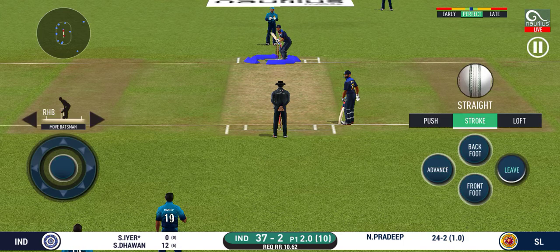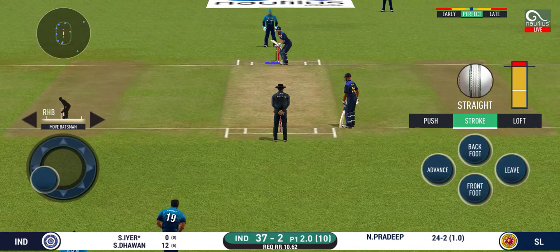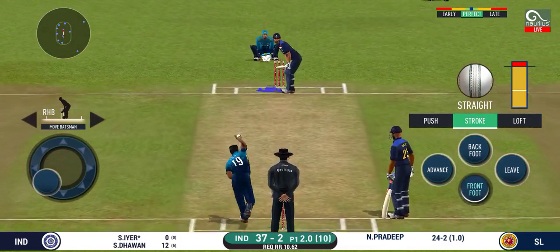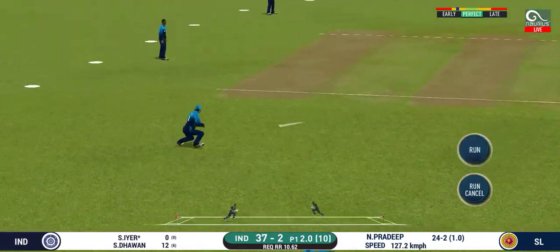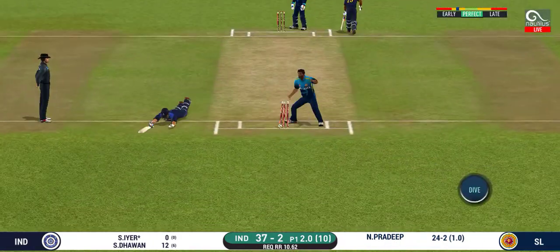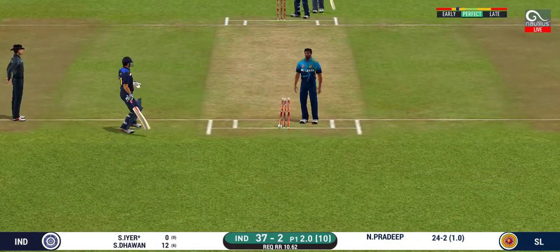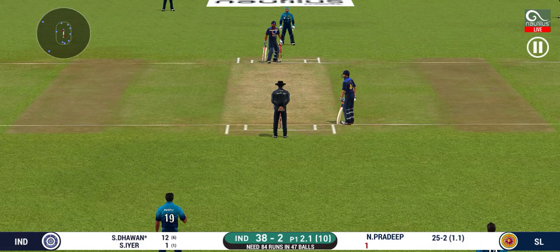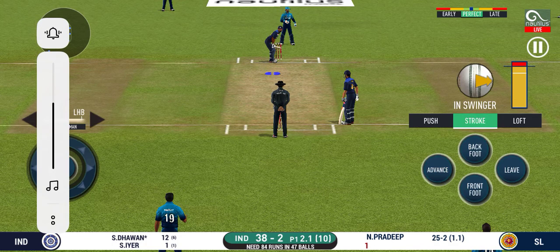Batsman getting ready to face his first ball. That is a huge appeal. Bowler thinks he's got the batsman, but Dampa thinks otherwise. The bowler will have to be extra careful of the line he bowls to this field.